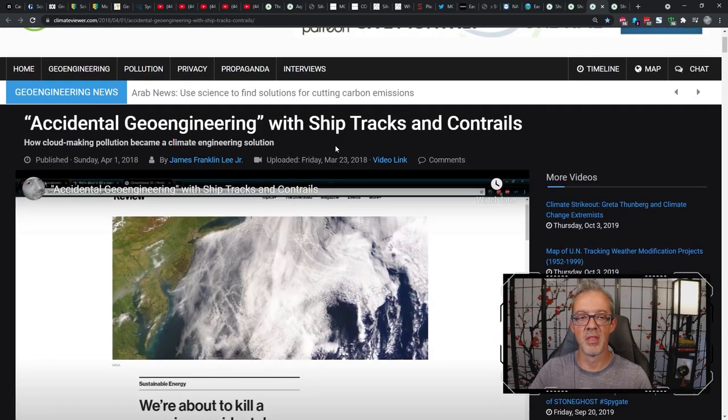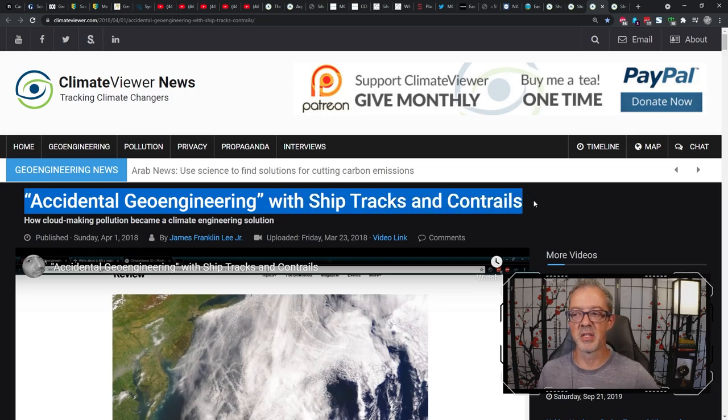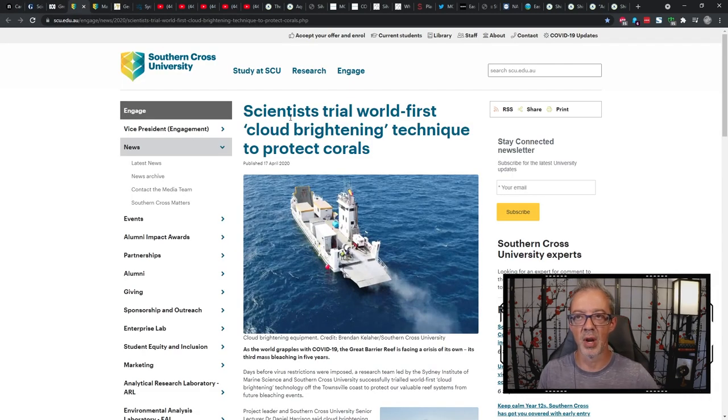Ship tracks would be the largest accidental geoengineering program or pollution — choose your adjective — followed by plane contrails, because planes do the exact same thing that ships do: they create artificial clouds, effects unknown. As MIT put it, we're about to kill a massive accidental experiment in reducing global warming. If you want to know more about accidental geoengineering with ship tracks and contrails, please read the article I wrote in 2018. But this is certainly not a world-first cloud brightening outdoor experiment. They did it over the Great Barrier Reef in 2020, they did it in 2021, and they intend on going back in 2022, despite the Convention on Biological Diversity's ban on outdoor geoengineering experiments.